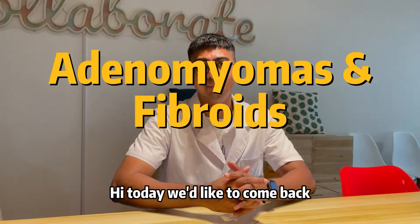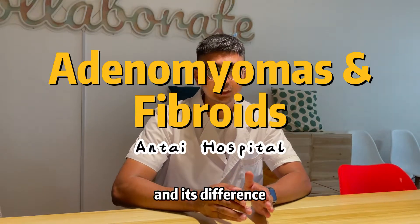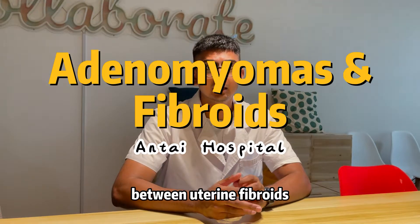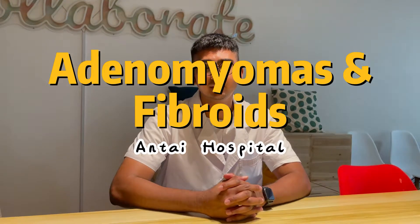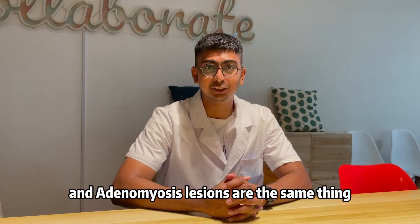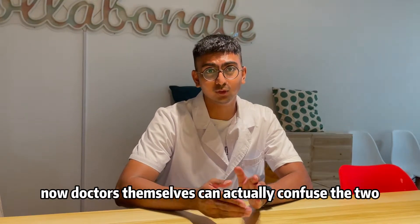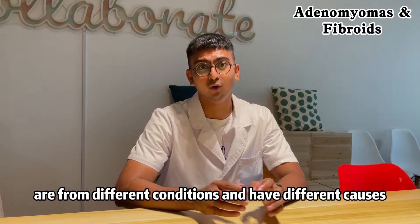Today we'd like to come back on the topic of adenomyosis treatment and its differences from uterine fibroids. Patients have a common question of whether uterine fibroids and adenomyosis lesions are the same thing. Doctors themselves can actually confuse the two because they look very similar, but they are actually different conditions and have different causes.